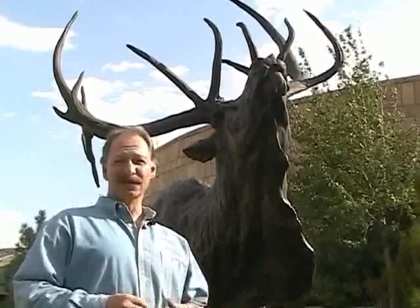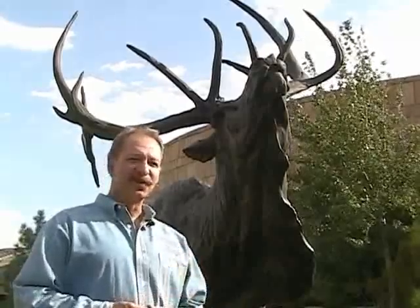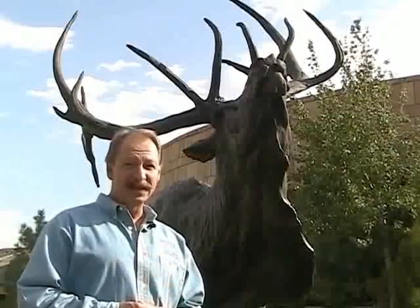So, before or after you begin your expedition to Yellowstone Country, come face to face with the wild here at the Draper Museum of Natural History, and discover the secrets behind the scenes in our magnificent Yellowstone Country.